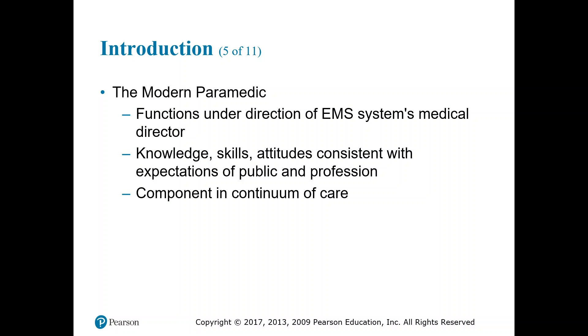The modern paramedic functions under the direction of the EMS medical director. Your medical director collaborates with the local and state medical community to develop standing orders, and may also be the one you call for online medical direction. In many cases, online medical direction is the hospital you are delivering the patient to — you call and speak directly with the emergency room physician if something falls outside your standing orders.